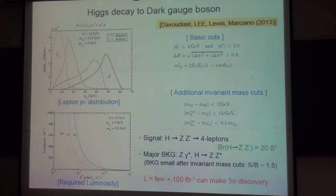This is the required luminosity to discover the Z prime in the Higgs decay. It depends on the delta and also the branching ratio of the Z prime. But for the typical value of delta squared and a branching ratio of 10 to the minus 5, you need about 400 inverse femtobarn for the 5-sigma discovery.